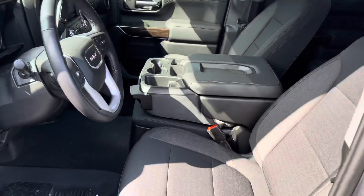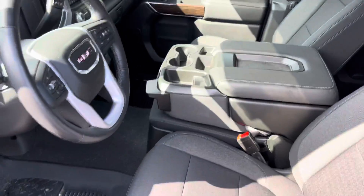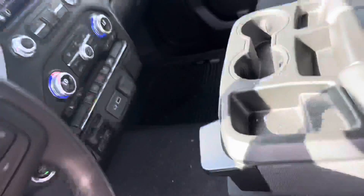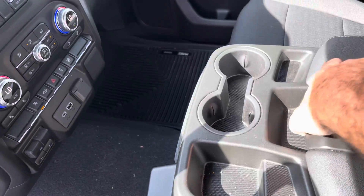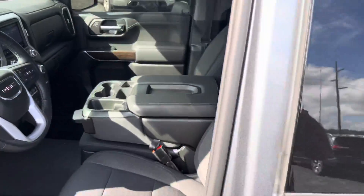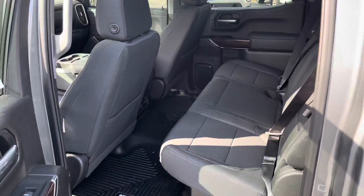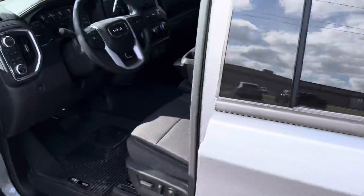Nicely appointed on the inside. This is the split bench seat. You do have a center console with storage. However, when you do need an additional seat, you do have that. And underneath, there's additional storage underneath that seat, which makes it a little more versatile. In the back, lots of back seat leg room and shoulder room, being a crew cab.